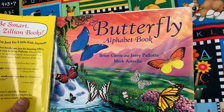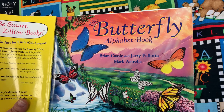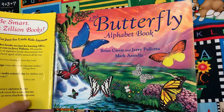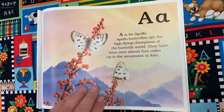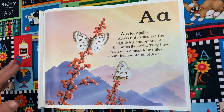This book is called The Butterfly Alphabet Book by Brian Cassie and Jerry Pallotta and Mark Estrella. This book tells us many different kinds of butterflies and little facts about each one, starting with the letter A. A is for Apollo. Apollo butterflies are the high-flying champions of the butterfly world. They have been seen almost four miles up in the mountains of Asia.